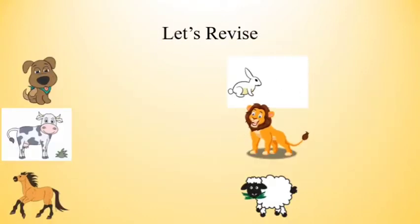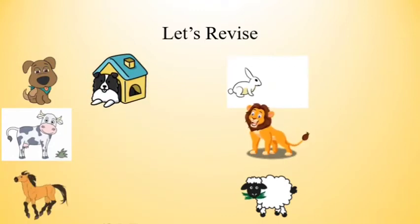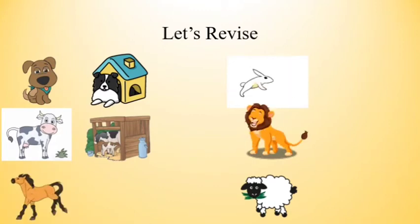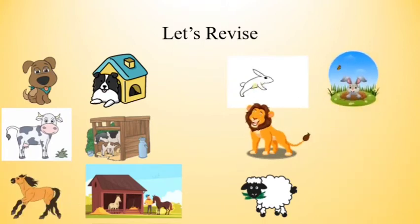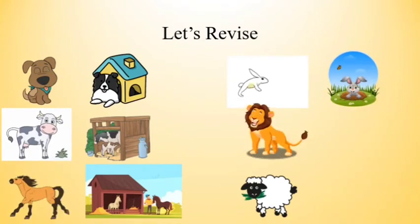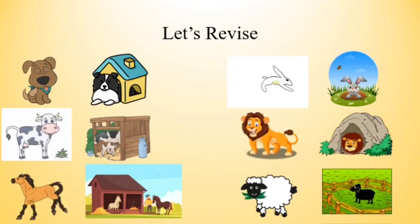Now let's revise. A dog lives in a kennel. A cow lives in a cow shed. A horse lives in a stable. A rabbit lives in a burrow. A lion lives in a den. And a sheep lives in a sheep pen.